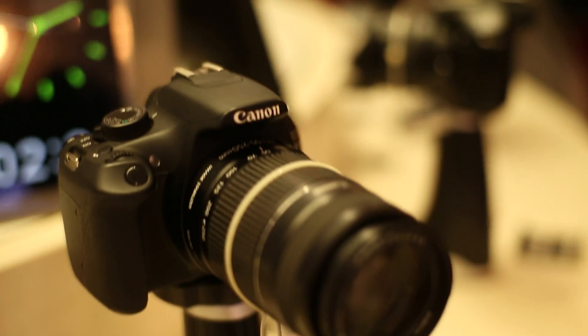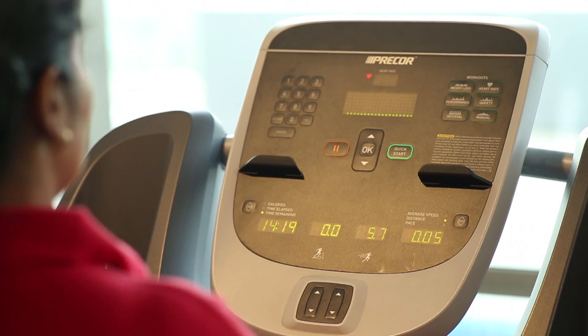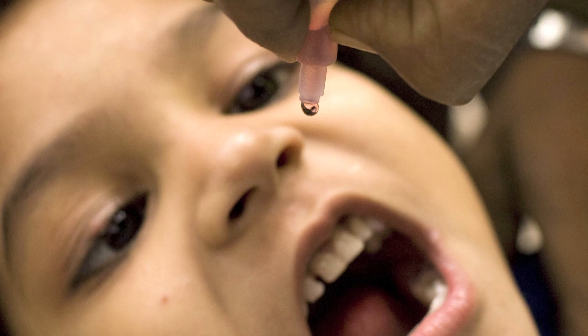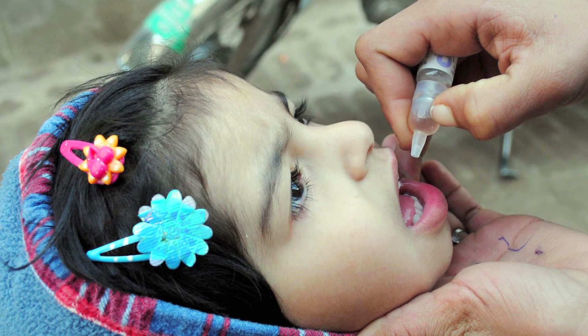Each type of plastic is put to a different use depending on the expectations of performance and safety. One of the proud moments for plastic in India was when plastic ampules delivered Do Boond Zindagi Ke for the country's successful polio eradication program.